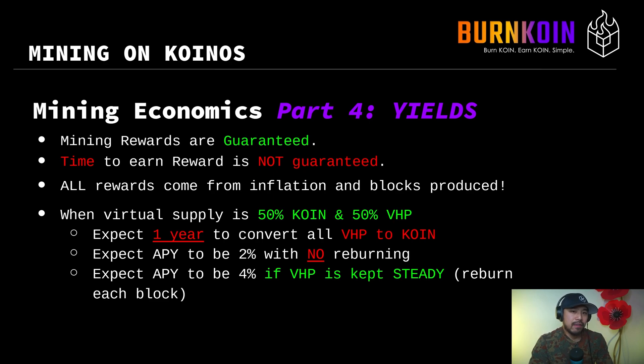When the virtual supply operates at the 50-50 state — the ideal state where 50% of the virtual supply has been burned and exists as VHP — you should expect, as a miner, that it would take one year to convert all the VHP back into coin. You should expect your APY to be 2% when you do not reburn tokens. However, if you do reburn and keep your VHP level steady throughout the entire year, then you should expect your APY to be 4%, but your VHP will always stay as VHP and won't ever go back to coin.